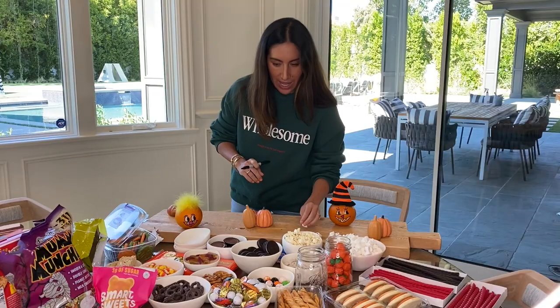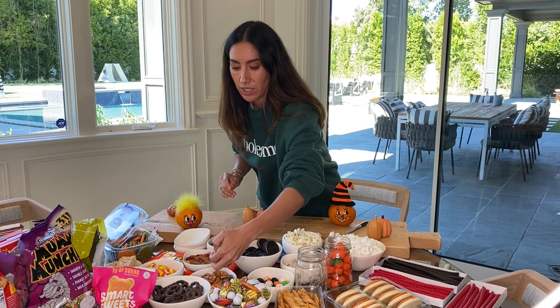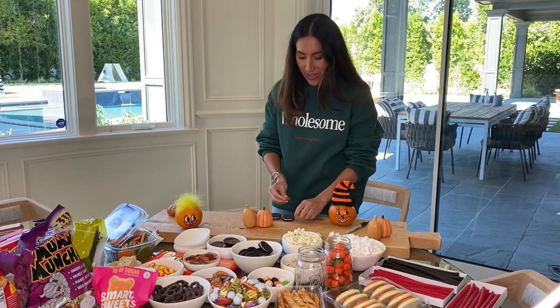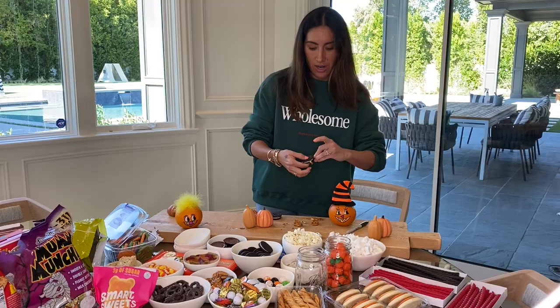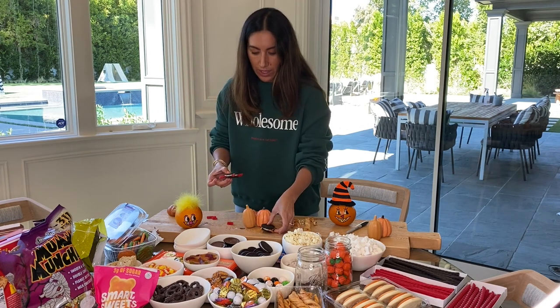I'm not going to pretend I invented this because I fully saw it on Pinterest, but I'm going to take my pretzel sticks and my Oreos and they're going to be spider leg Oreos. Art is in the eye of the beholder. Now let's take a vote — which do we like better?